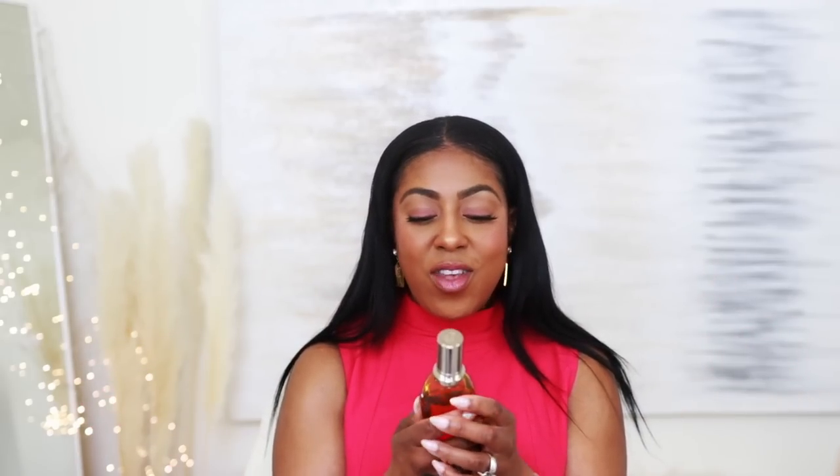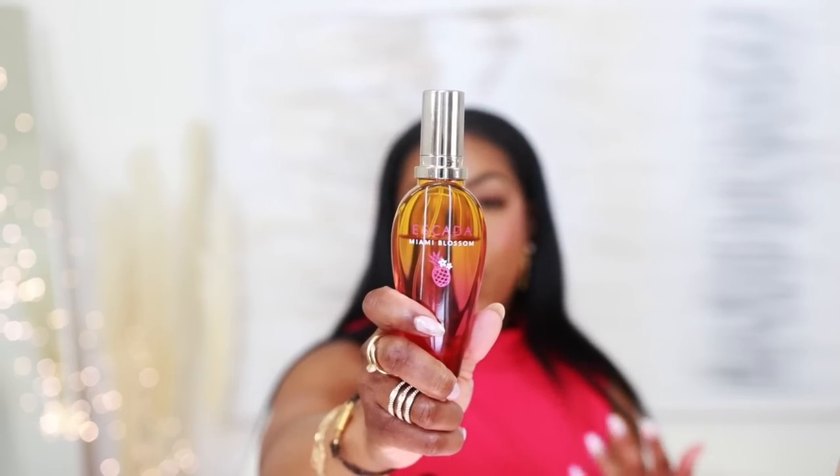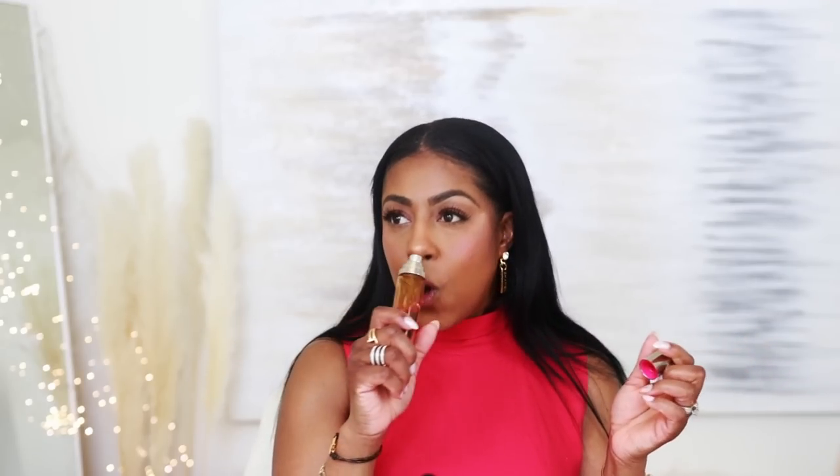This next one is one of my favorites — you can tell by the dent in it. This is a pretty-girl, fun, happy fragrance — go sit by the pool, don't take life too seriously, have fun, eat nachos, drink margaritas. This is Escada Miami Blossom. It is a beautiful, pineapple-forward fruity fragrance. I picked this up at Nordstrom Rack — or maybe Marshall's or Ross, somewhere in that area.